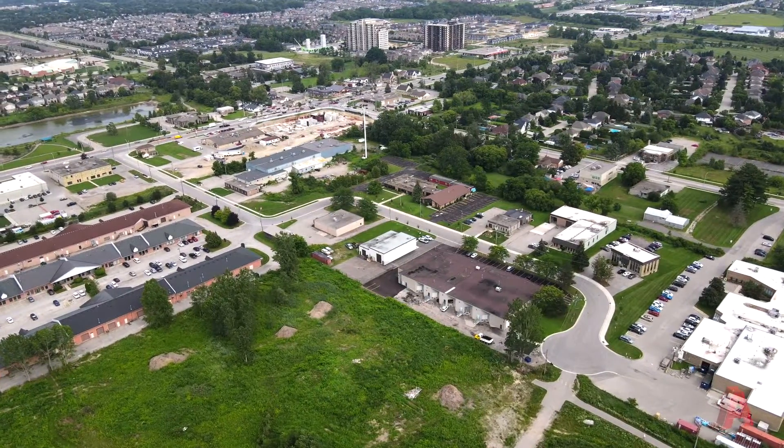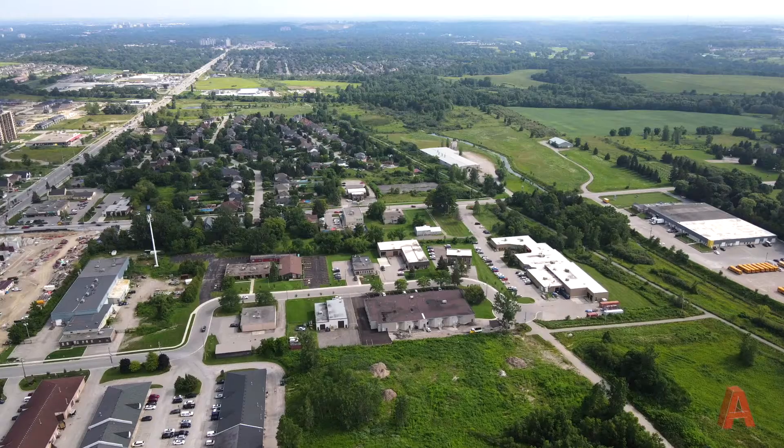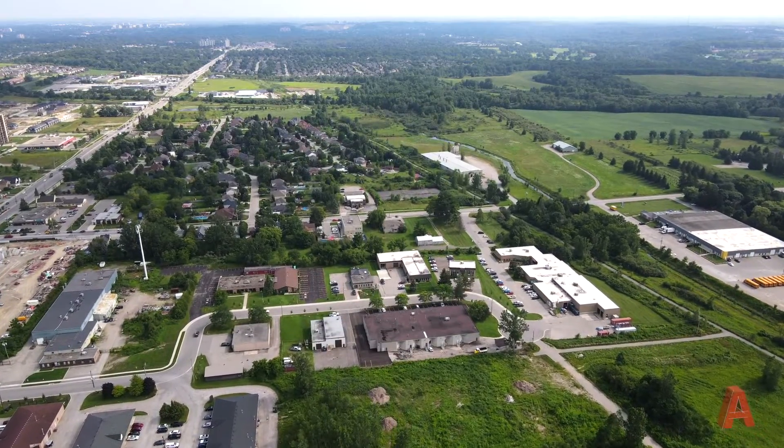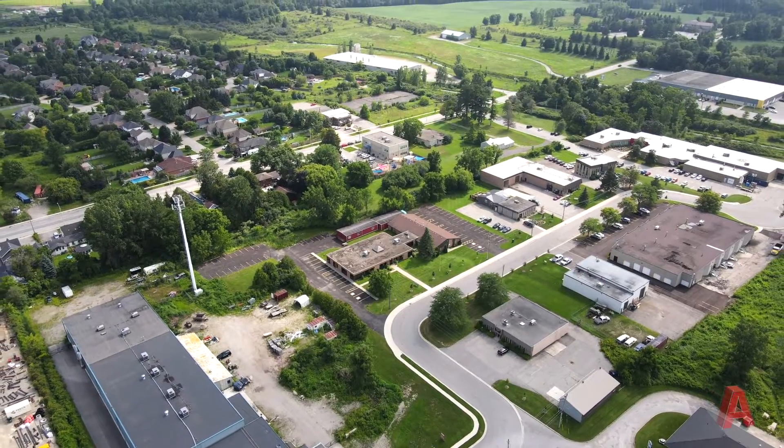This opportunity is ideally located in a highly sought-after commercial business park in Northwest London, with close proximity to Highway 402 as well as the Hyde Park commercial district. For more information or to book a private tour, please get in touch with us at ATMLondon.com.